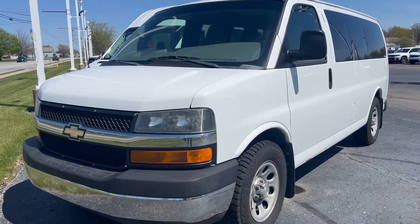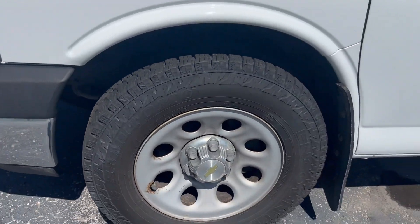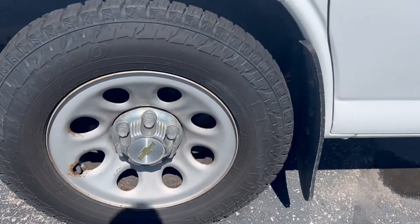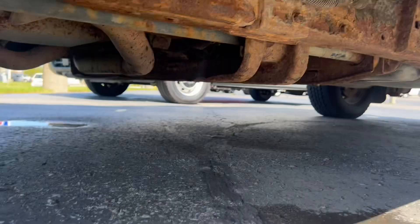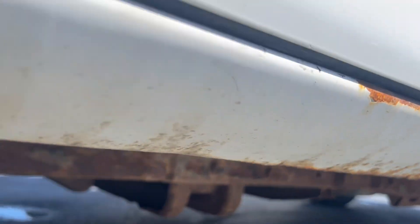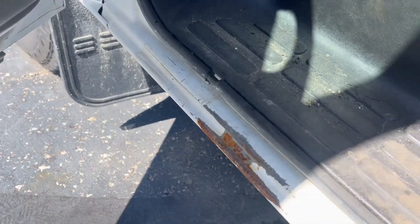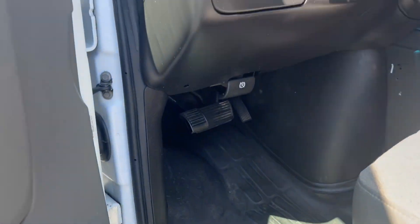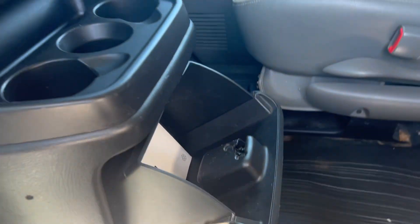Hey Kellan, this is Andy here at Terry Hendricks Chrysler. I'm getting you that detailed video of the 2014 Chevy Express van so you know exactly what you're looking at purchasing here. I'll give you a look at all sides, underneath, everything to do with this van so there's no surprises. Thirty-eight thousand one hundred seventy-seven on the odometer.